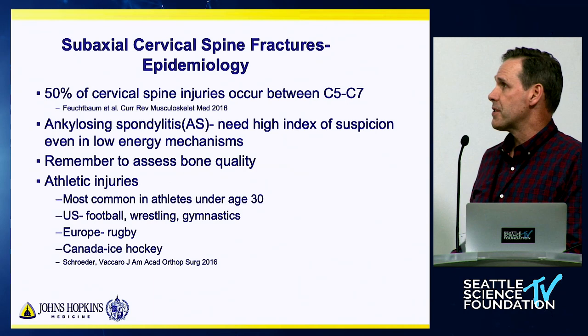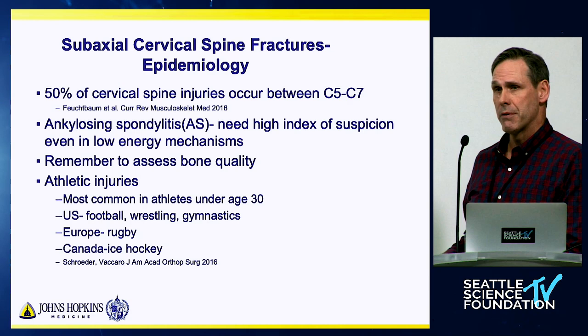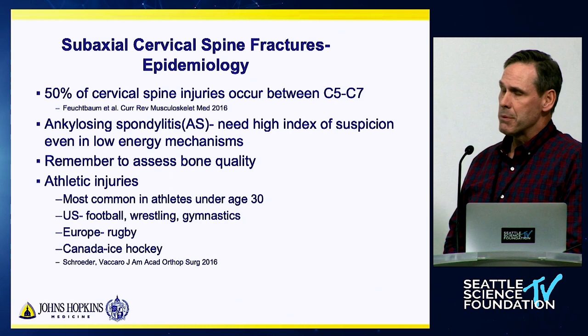About 50% of these injuries occur between C5 to C7. I would make a special note of the metabolic bone conditions such as ankylosing spondylitis. You need to have a really high index of suspicion for these types of injuries. They break like long bones — if there's any fracture, it's probably unstable because they break right through the entire spinal column. Also, don't forget to consider the assessment of bone density and bone quality. Maybe less important in the cervical spine, but nonetheless likely important.